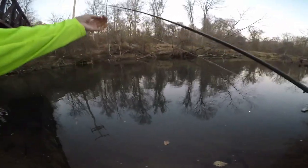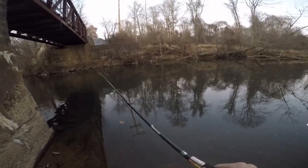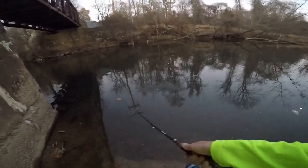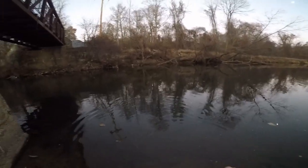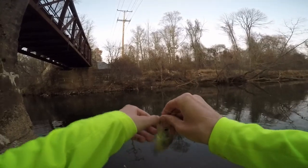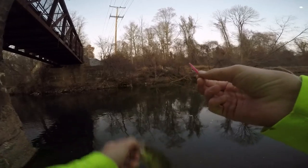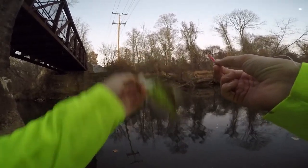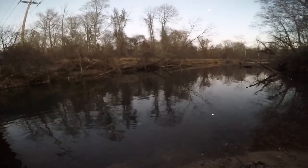I'm gonna try to catch one more because I saw a few other ones. I'm gonna tie on the little trap magnet — I'll get back to you. Oh there we go, there's a crappie! Small one — he splashed water in my eye. Second crappie of the day on the little trap magnet. Love catching these dudes — very pretty, very fun to catch. Back he goes.